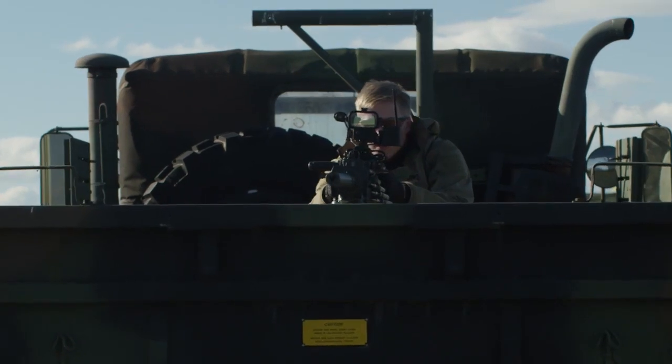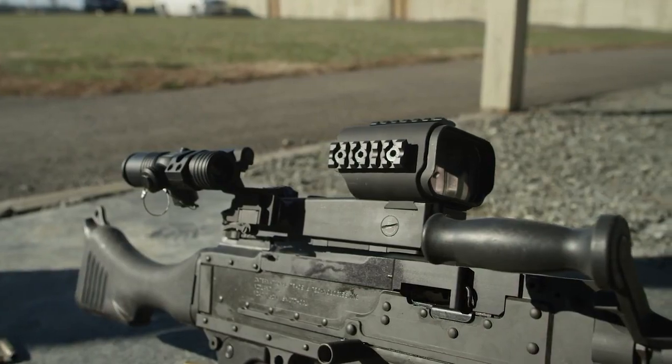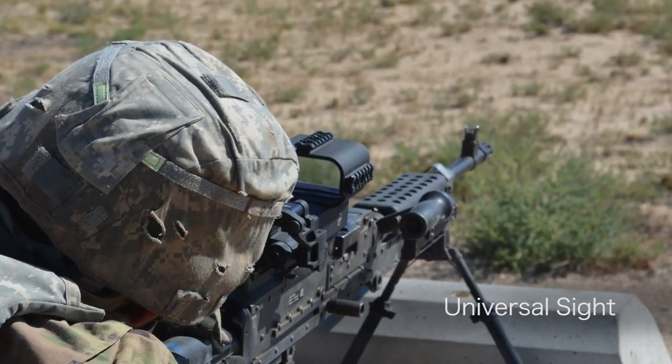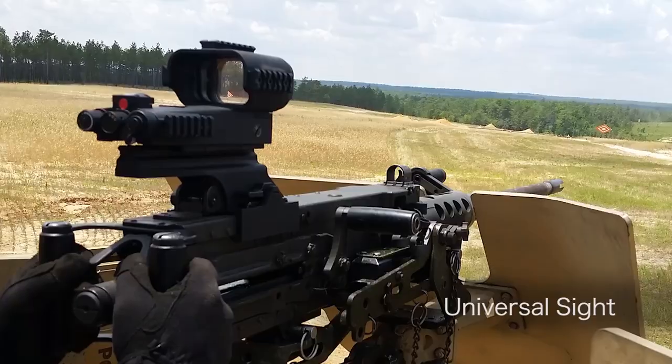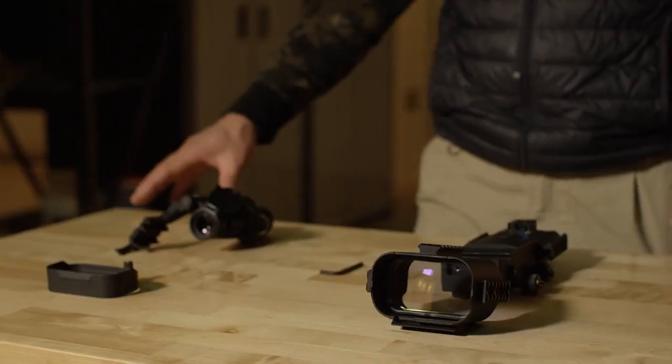The MGS is designed with versatility in mind — it's truly a universal machine gun sight. It can be operated with all crew-served weapons, including M240s, miniguns, 50-cals and MK19 grenade launchers. It's one sight for all CSWs.